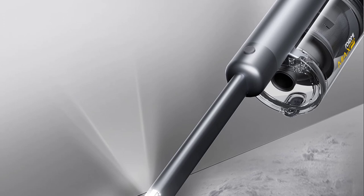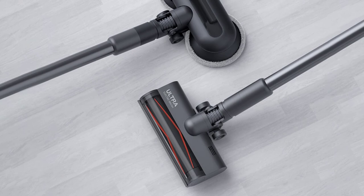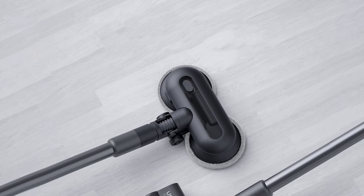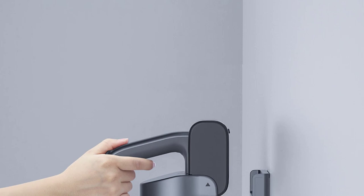One of the standout features of the ROYDME X300 is its powerful suction capabilities. Equipped with a turbo brush and a multifunctional combined brush, it effortlessly picks up dirt, dust, and debris from various surfaces. Whether it's carpeted floors, hardwood, or tiles, this vacuum cleaner leaves no trace behind. The inclusion of four to five nozzles further enhances its versatility, allowing you to reach every nook and cranny of your home with ease.